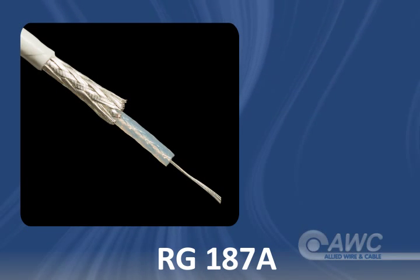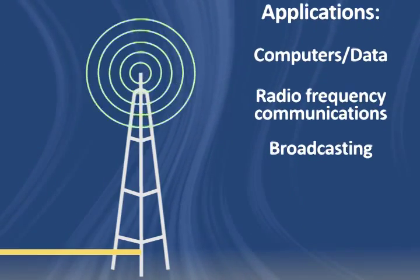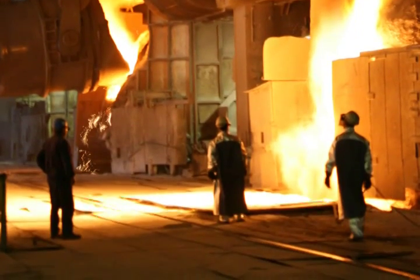RG187A cable is suitable for standard coaxial cable functions, such as data transmission, radio frequency communications, and broadcasting. Specialty applications for RG187A coax include carrying video signals for security systems in high-temperature environments.